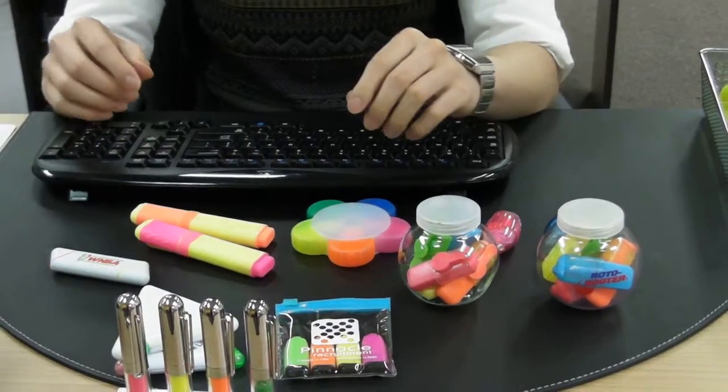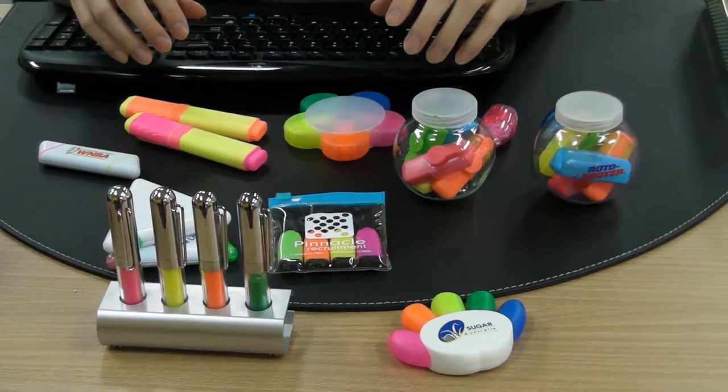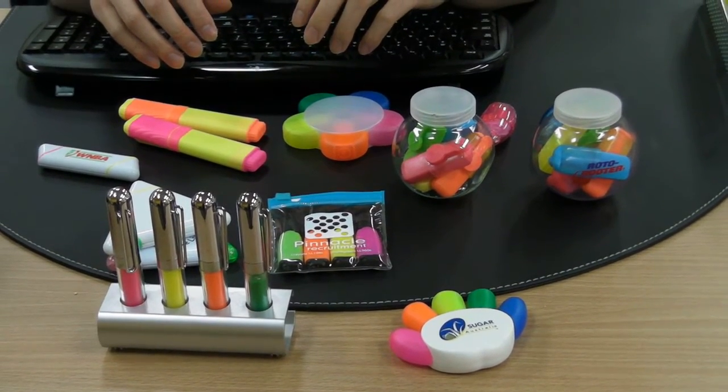To find out more about our highlighters, just give us a call. We're on 1-300-858-2AA. Or visit our website at www.cubicpromote.com.au. Thanks for watching.